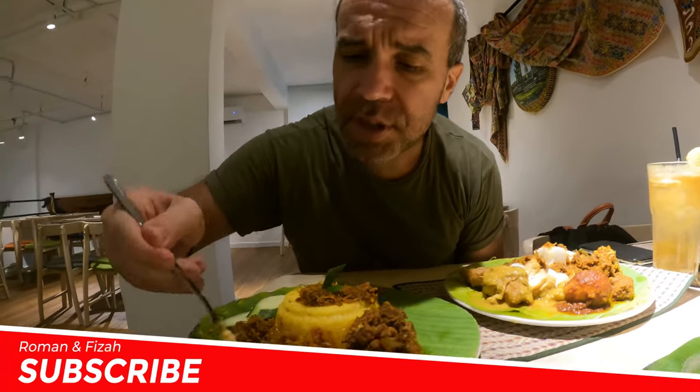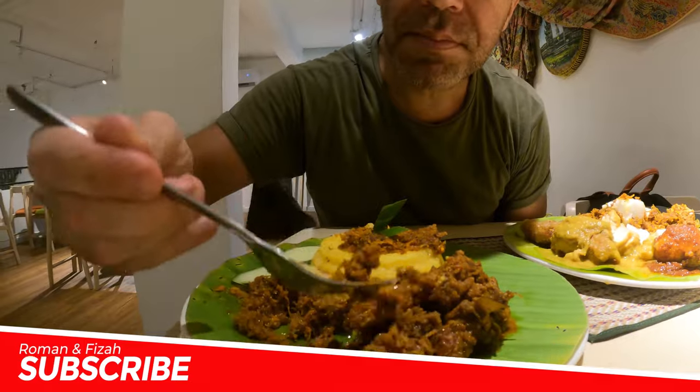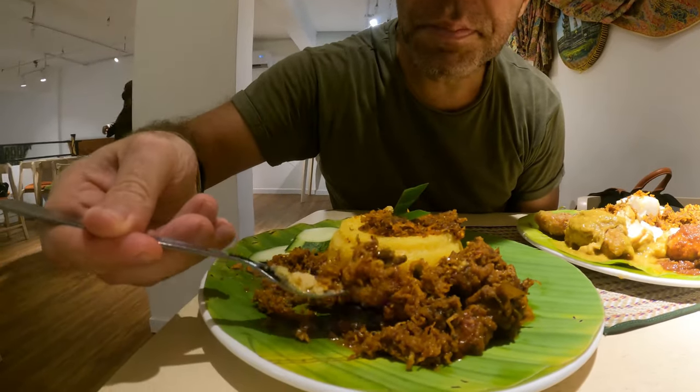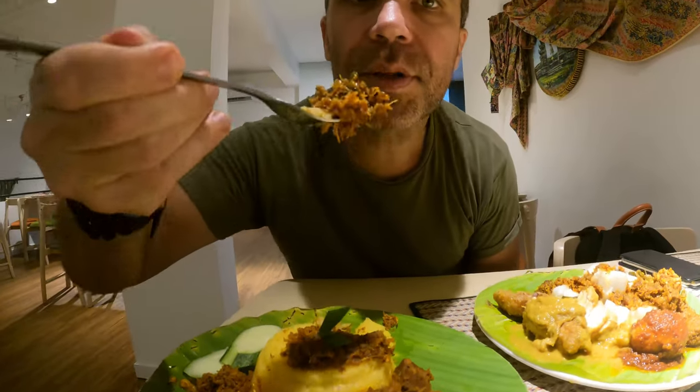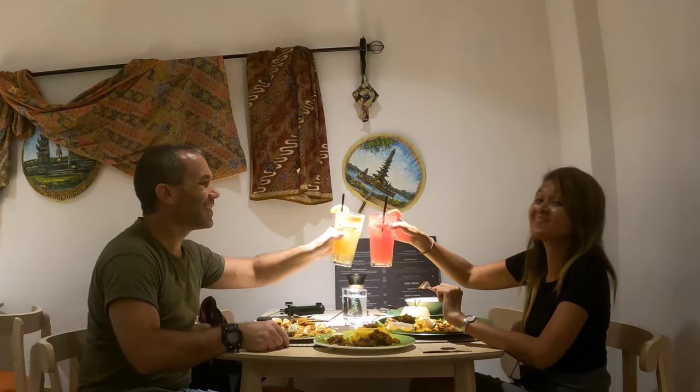I don't know if you guys love turmeric, but apparently it's really good for you — good for health. And this one is serundeng — look at this, it's chicken serundeng, so sedap. Something really cool at Dulan Cafe is they have a live band performance every night. Really, really cool.